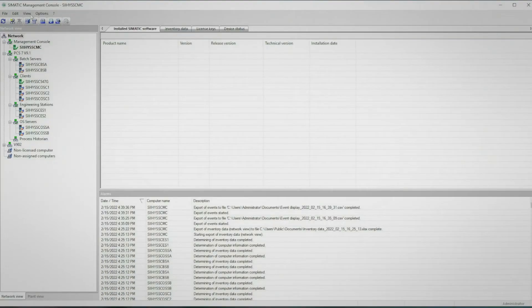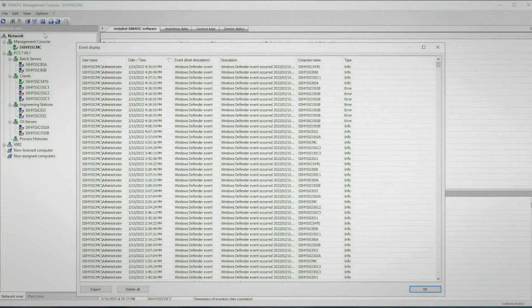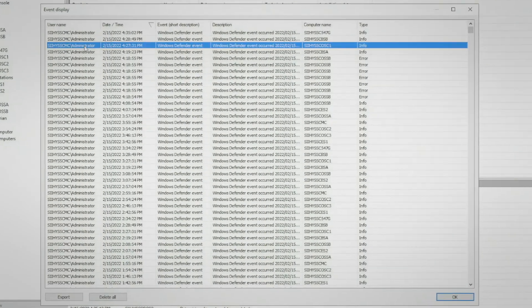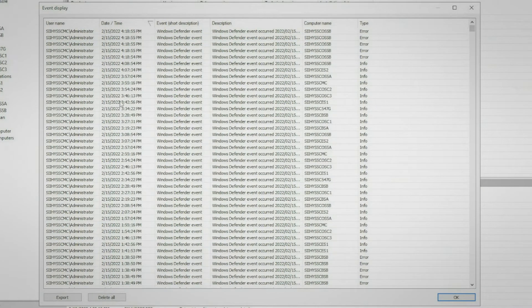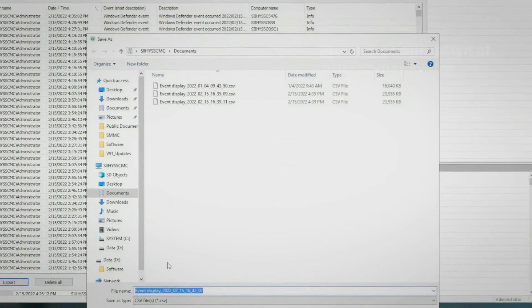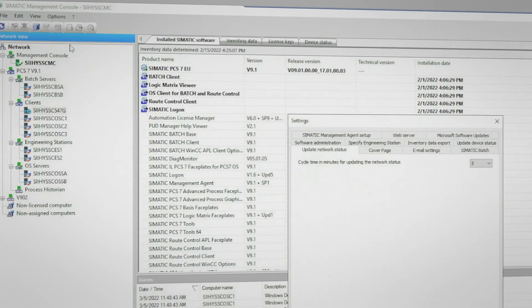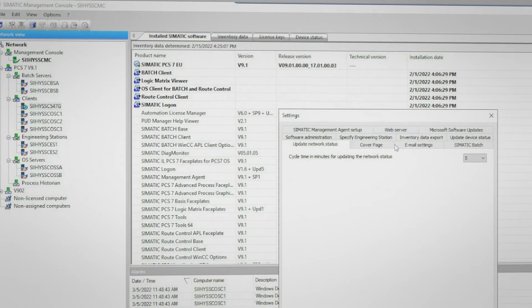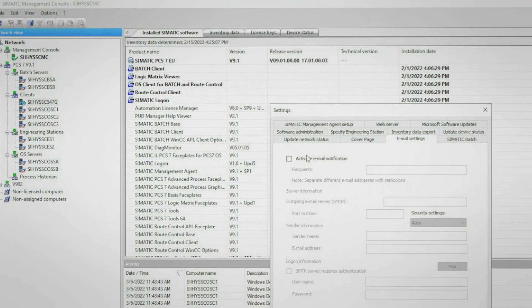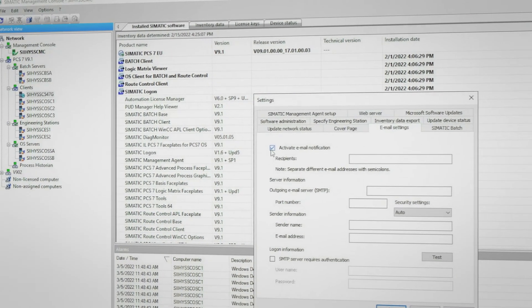Windows Defender logged events are displayed in the events window, and critical events are displayed in the alarm window as well. As of PCS7 version 9.1 Service Pack 1, you now have the option to configure automated emails to be sent out when Windows Defender critical events occur on any of the computers present on the network. This feature allows the user to configure the outgoing email server, sender info, list of recipients, as well as the encryption protocol and port number through which the secure email is transmitted.